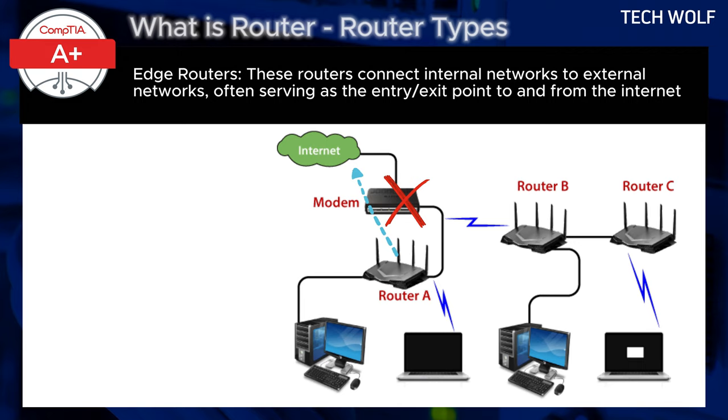Now let's talk about routers without modems. There are scenarios where only a router is used without a modem. This setup typically occurs when you have a direct internet connection that doesn't require a modem to convert signals, such as in networks with fiber optic or ethernet-based internet connections. In these cases, the internet signal provided by the ISP is already in a format that the router can handle, so a separate modem isn't necessary.